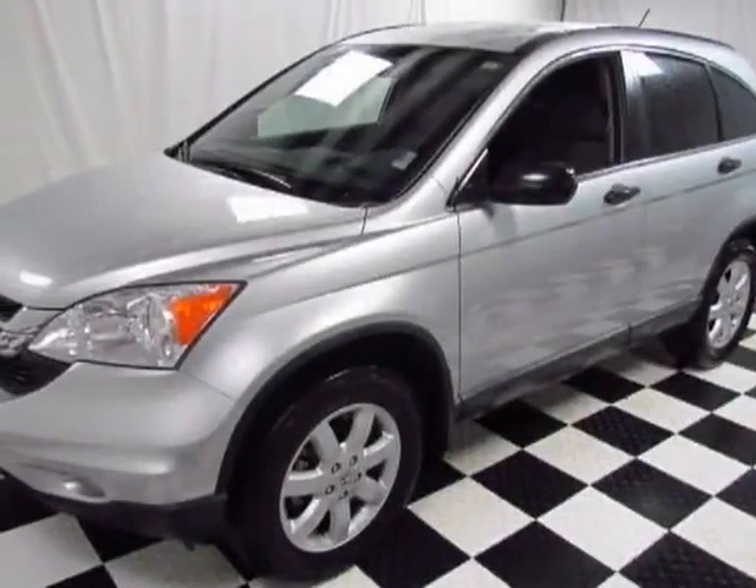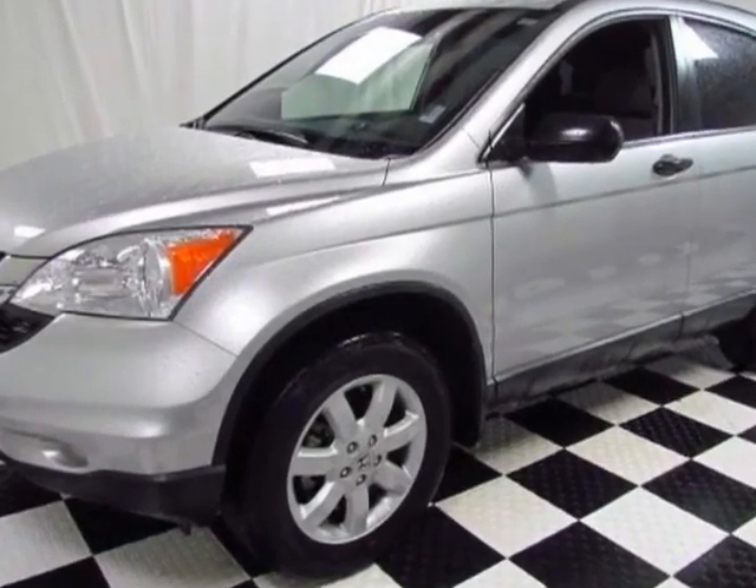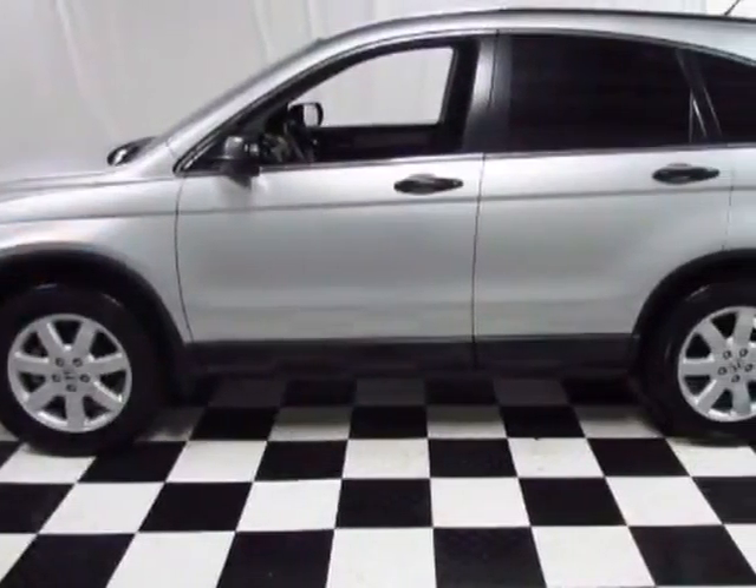Come take a look at the certified pre-owned 2011 Honda CR-V. Carfax has certified the CR-V as having one owner. This CR-V has just under 42,500 miles.